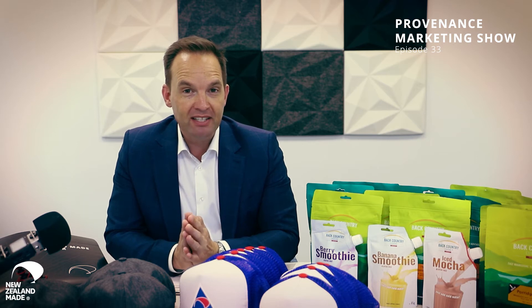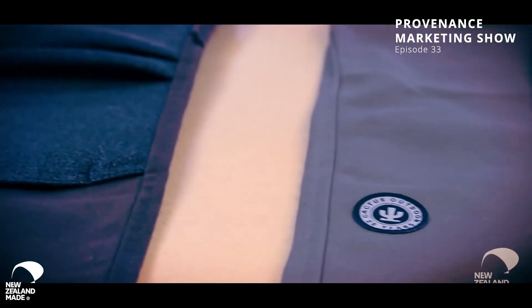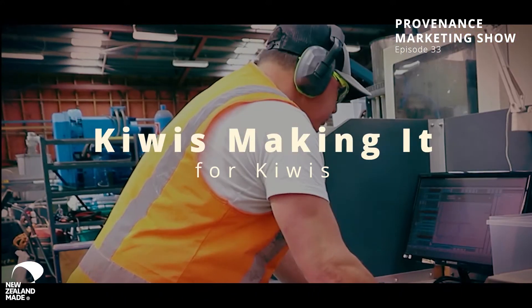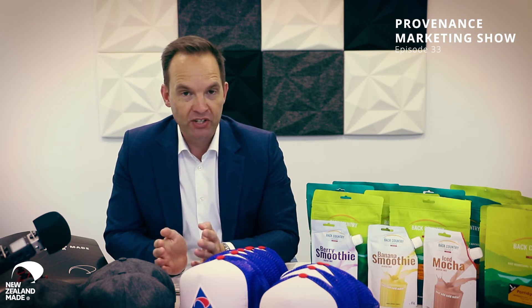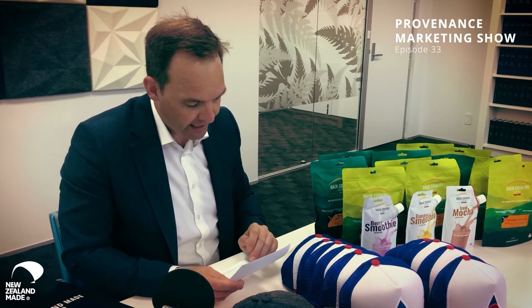And then, of course, this show. We're up to episode 33, launched in 2019. The Making It New Zealand series — we're up to episode 56 now. That's a paid activity for New Zealand manufacturers, and those participating also get a feature across all of our channels. We've also launched New Zealand Made Day, which I've already talked about.